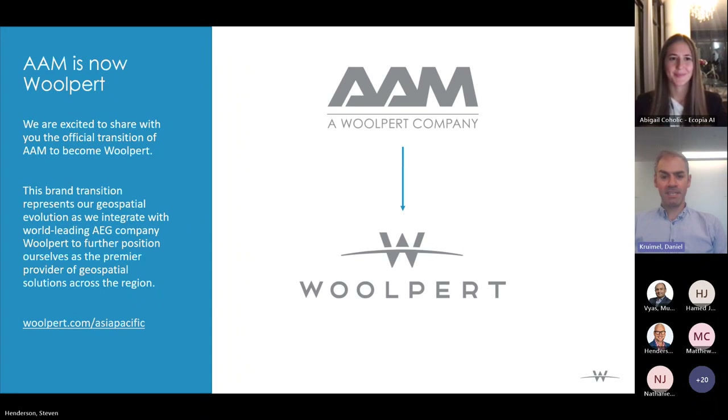Woolpert is a geospatial architecture and engineering company based and founded in the US, with a vision to become one of the premier geospatial companies globally. They expanded into the Asia-Pacific region and AAM was a great fit. We're really excited to be part of Woolpert — they do all the same things we do in terms of GIS, flying planes with sensors, and having surveyors on the ground.